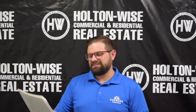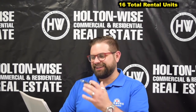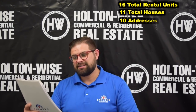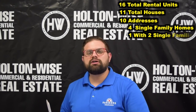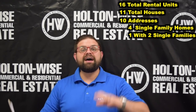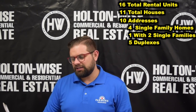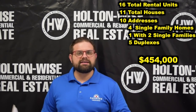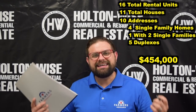This portfolio is comprised of 16 total units spread out across 11 total houses, which is spread across 10 addresses. We have four traditional single-family homes, then one more address which has two single-family homes on it, and then five duplexes. The price for the entire package is $454,000. You can buy everything as one package, or each property is available individually.